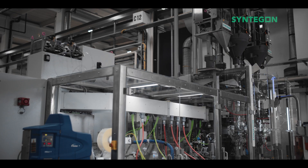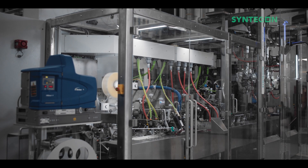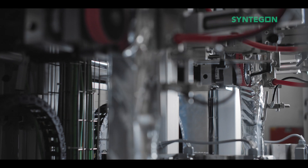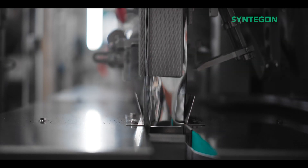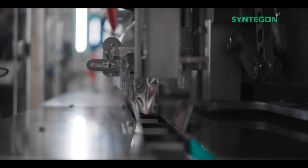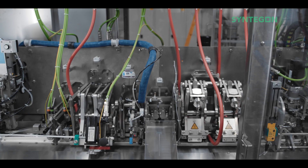At the base of our solution is an entire machine platform out of which we can configure machines according to customer requirements. The machine can be equipped with dosing units according to the product, one or two vertical modules depending on the output requirement, and we can incorporate several working stations in the horizontal part — as many as necessary to implement the top closure that our customers want.